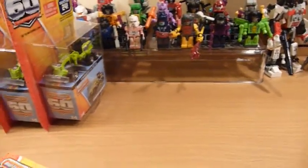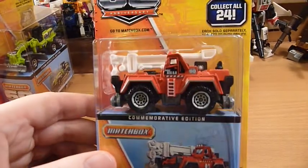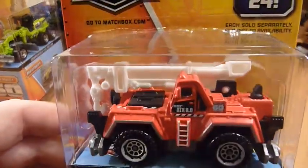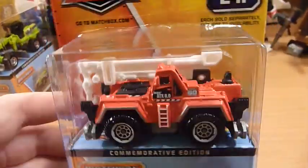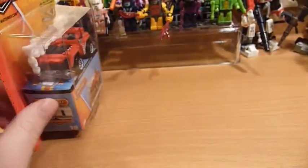Next up is another new model — the All-Terrain Crane. Only one of those in this case.